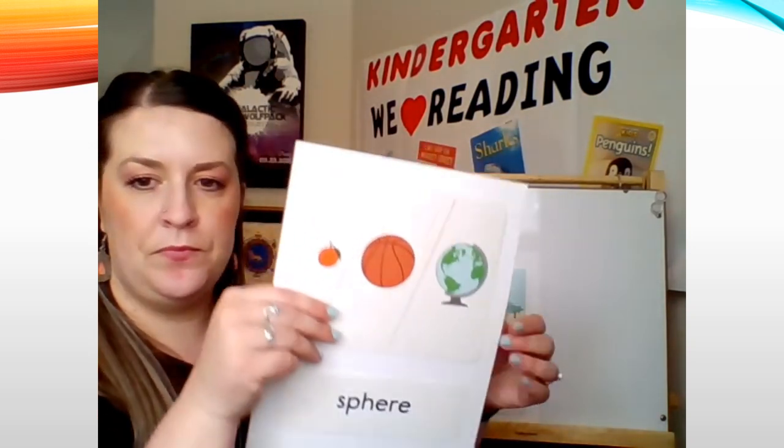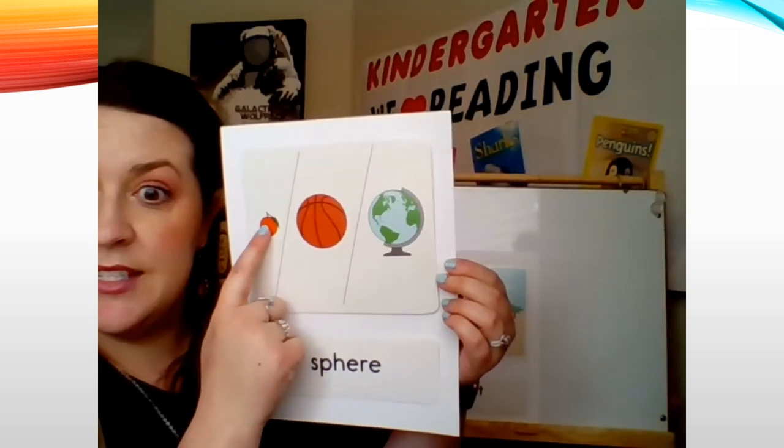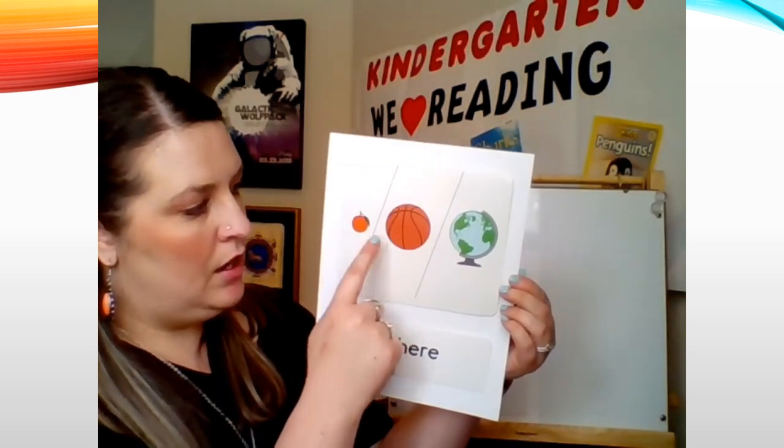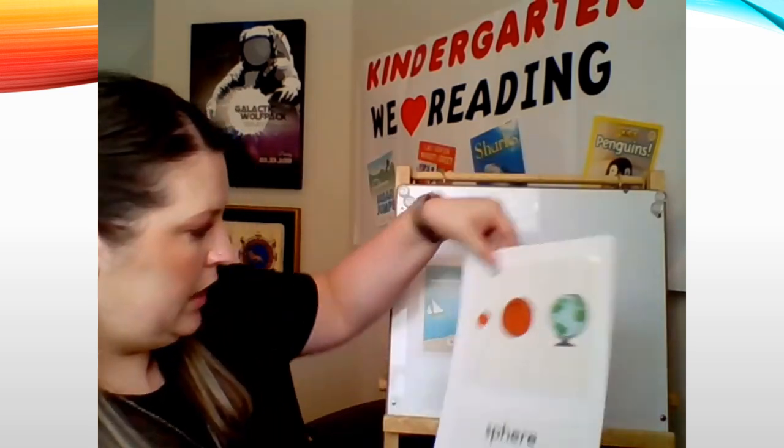I have another word to teach you — the word is "sphere." Can you say that with me? Sphere. It's kind of a tricky word to say. Sphere means something round like a ball. In this book about the sun, it's showing us that the sun is actually a sphere — the sun is round like a ball. Here's our new word card. Say the word with me: sphere. Look at all of these examples of spheres: an orange, a basketball, or a globe. Those are all round like a ball — these are all spheres. Let's add that word card.